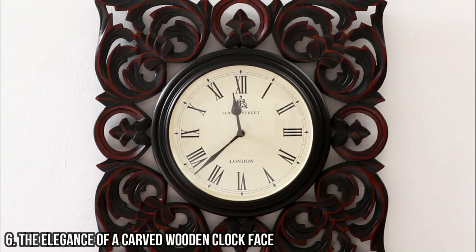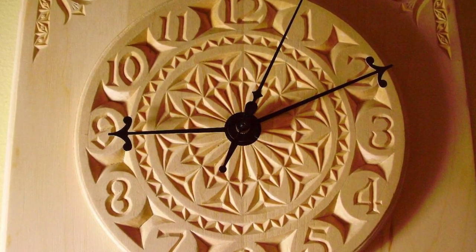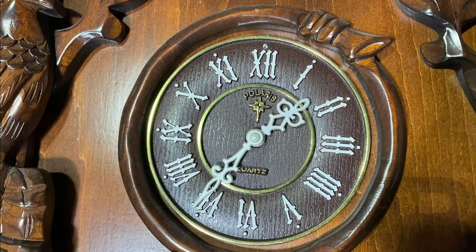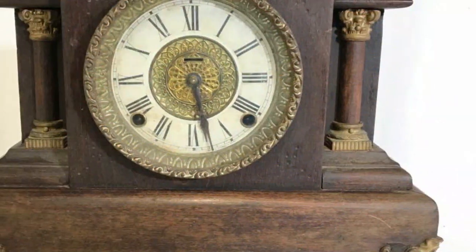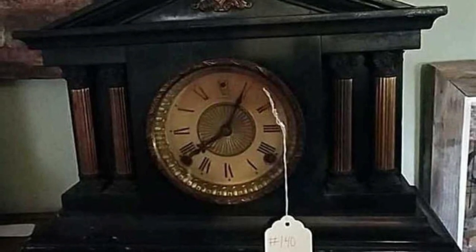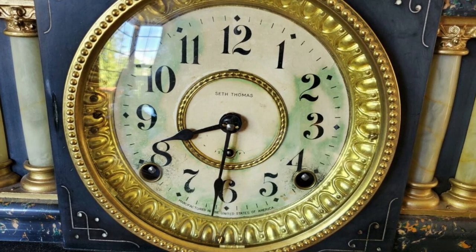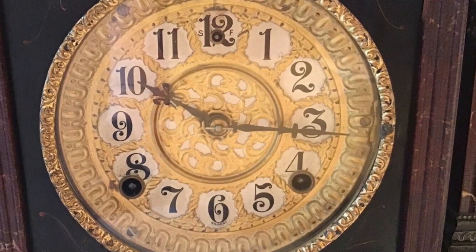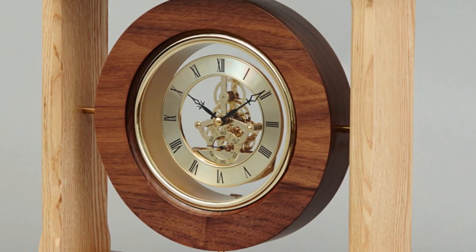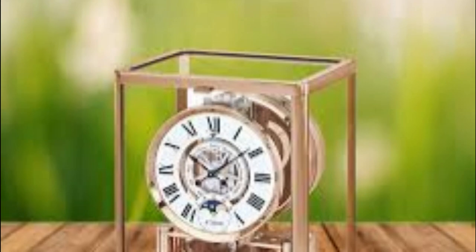6 - The Elegance of a Carved Wooden Clock Face. A carved wooden clock face exudes a timeless elegance that is hard to match. The intricate details and craftsmanship involved in carving wood create a stunning visual impact. From delicate floral motifs to intricate geometric patterns, a carved wooden clock face adds a touch of sophistication to any space. The depth and texture of the carving give the clock a sense of depth and dimension, making it a true work of art.